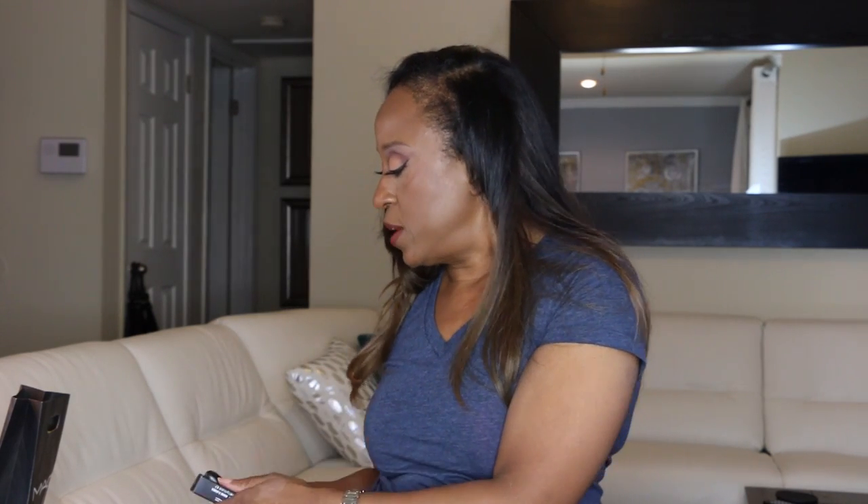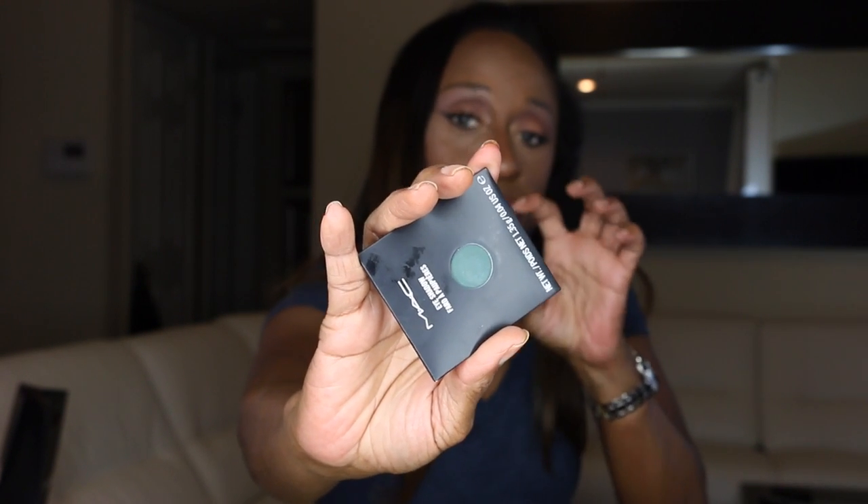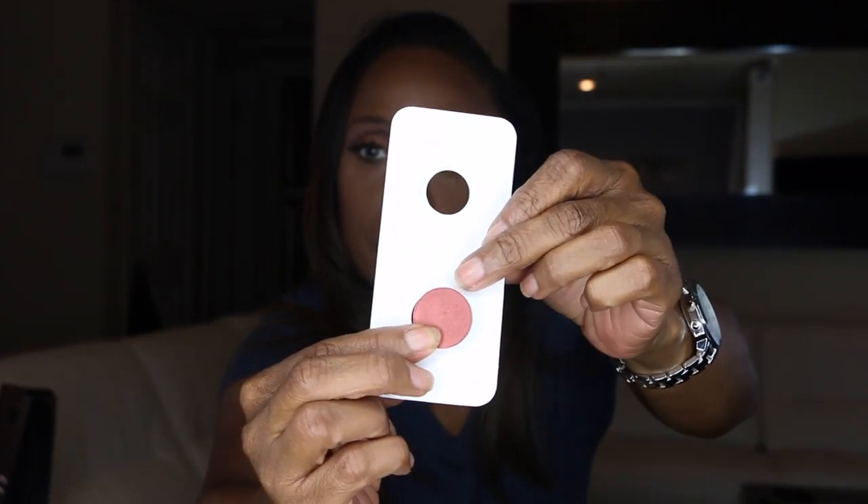I also got two eyeshadows. I have the color called Bottled Green — it is a green, kind of teal, kind of hunter green, emerald. It's a dark green and I am going to do a look with that. And I just fell in love with this other color called Copper Ring. It is a copper color, very very pigmented, and I will probably also do a look with that.